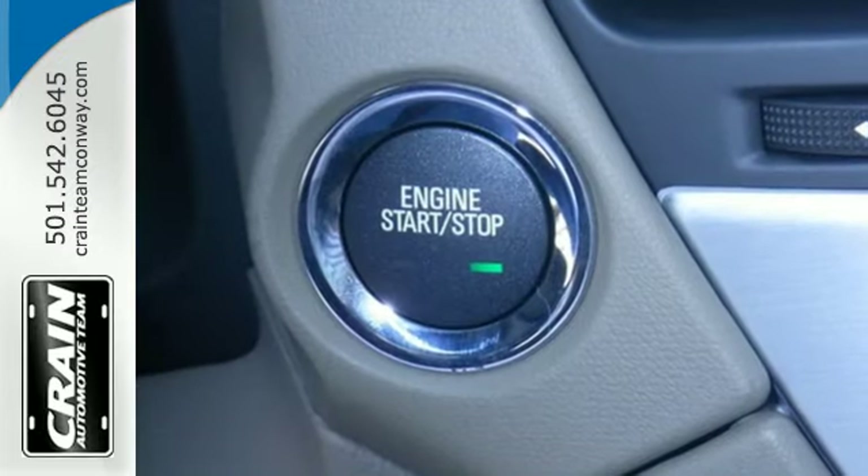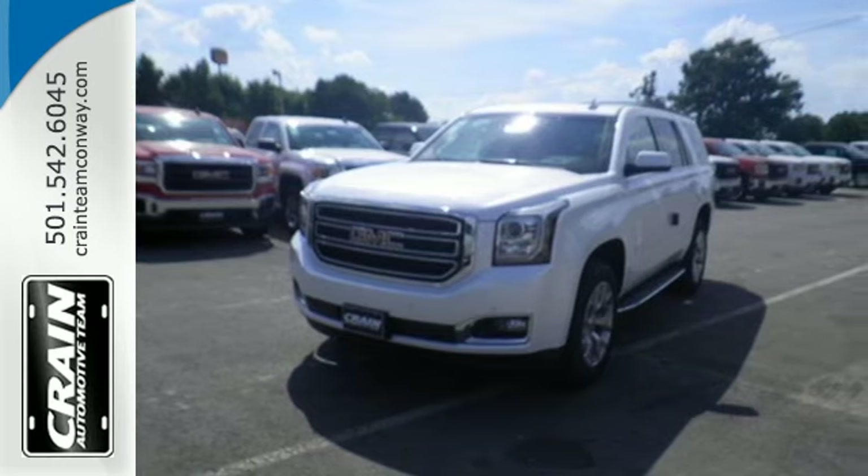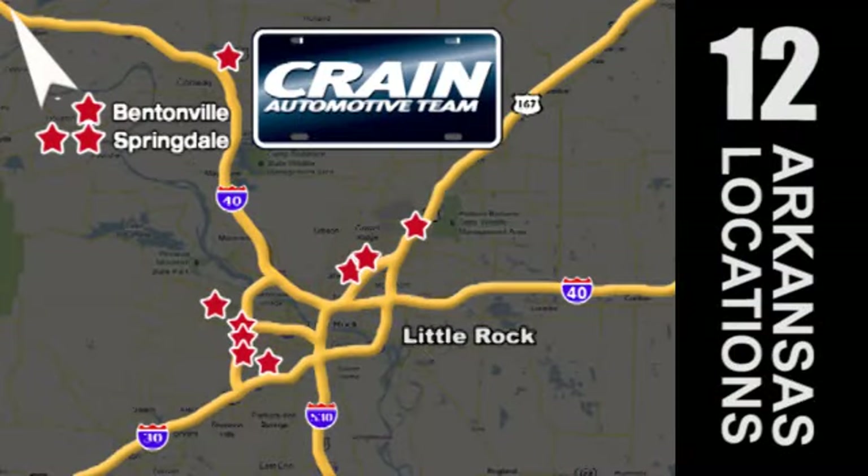The best ability for your next vehicle is capability. Come get in this Yukon. Visit us anytime at Craneteam.com — go, go, go, Craneteam's got em! Craneteam.com